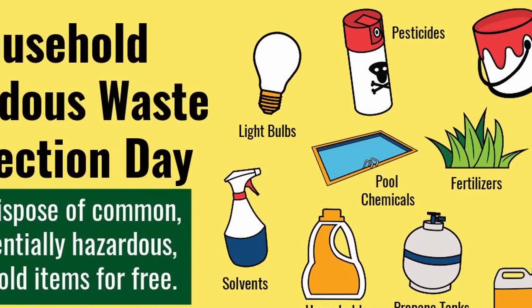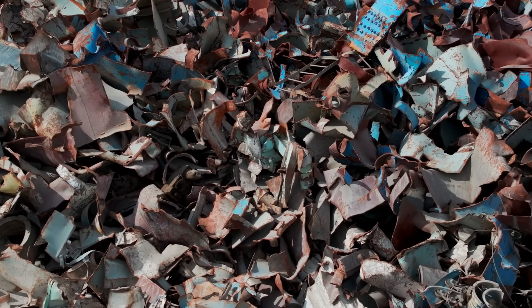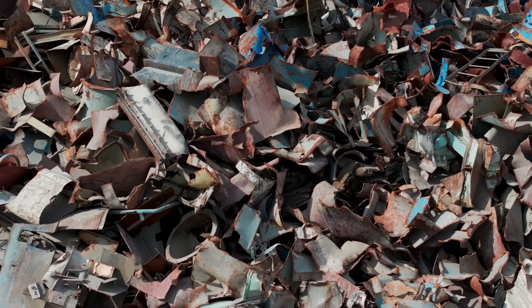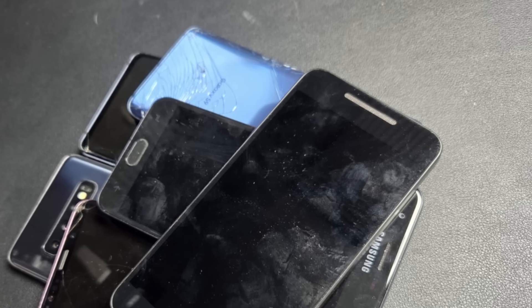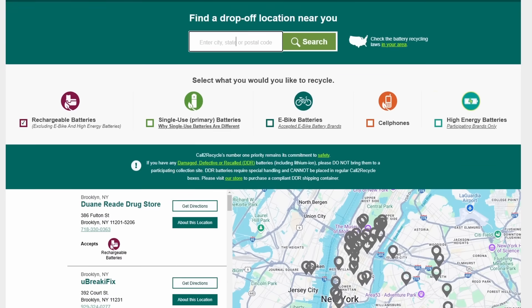For undamaged lithium-ion batteries or those embedded in devices like cell phones, there are several safe recycling options. My first recommendation is to check with your local community — many areas have electronics recycling drop-offs or household hazardous waste collection programs. However, not every community accepts lithium-ion batteries, so it's important to verify first. Some metal recycling facilities also accept e-waste and can recycle lithium-ion batteries properly. If you have a stack of old cell phones, most phone stores have drop-off bins for outdated devices. Another option is Call2Recycle, which provides a searchable database of locations with drop-off boxes for battery disposal.